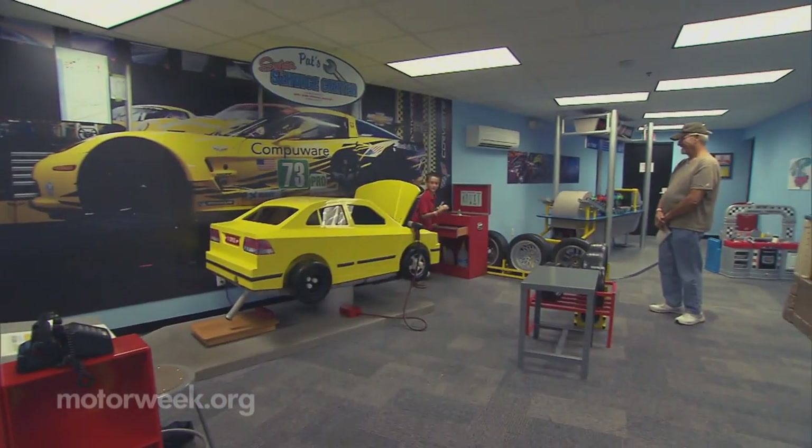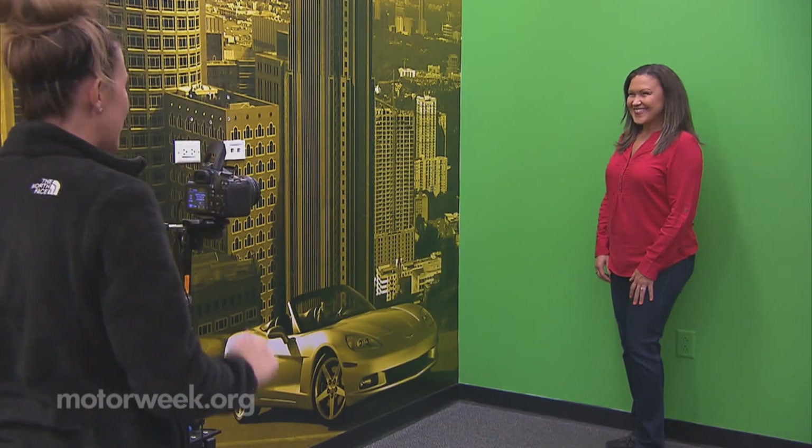Everybody's heard about the Corvette Museum. Yeah, so it was on our bucket list — this and the bourbon trail. I really love it. It's very informative, more than the other museums I've been to. And there's a lot to see and do for both kids and adults.